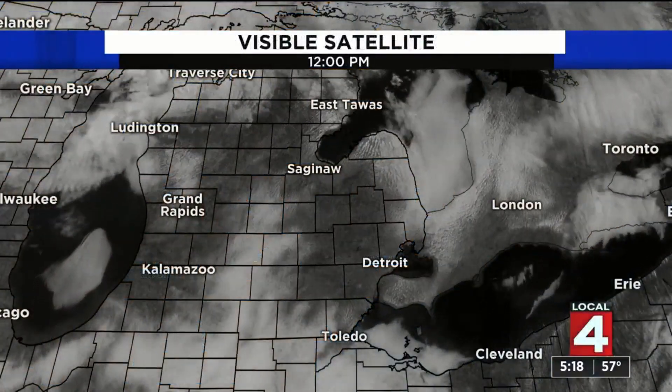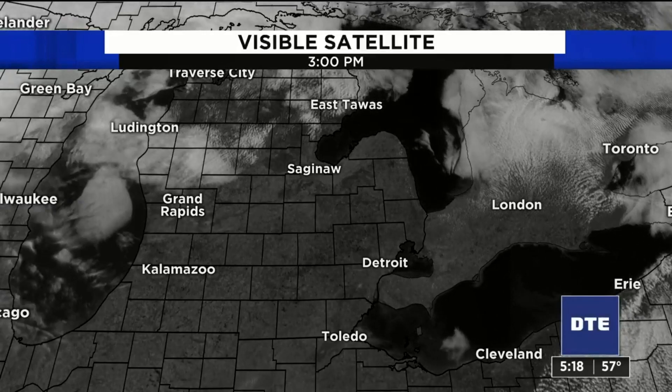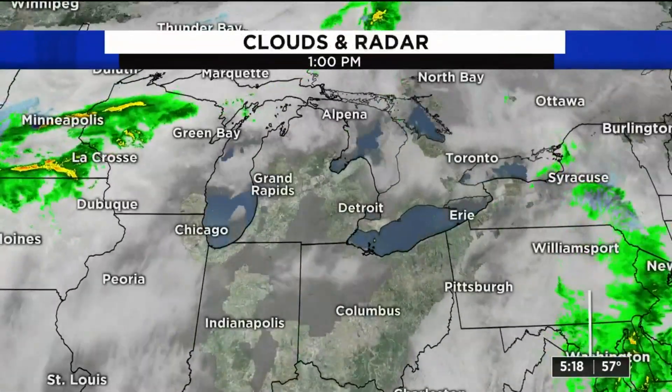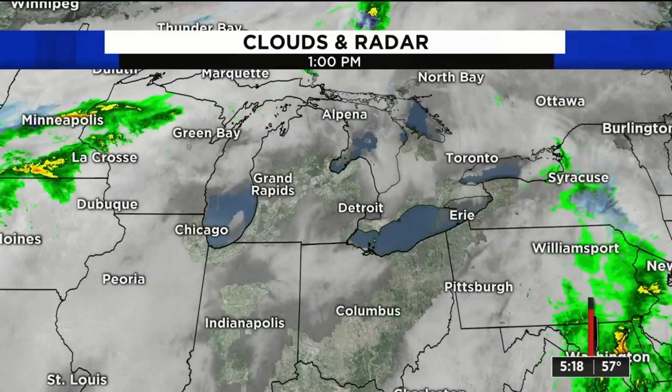Clouds were still socking us in, but check this out — as we get through the visible satellite image you can see those clouds just sort of erase as we go into the second half of the day, and we've gotten those beautiful blue skies. There's more clouds coming though; they're going to start stacking up again tonight.